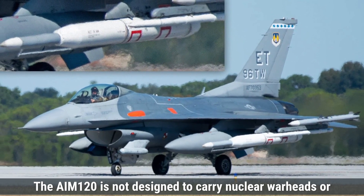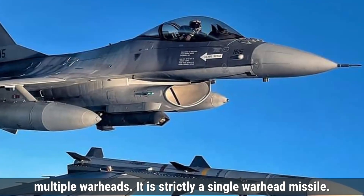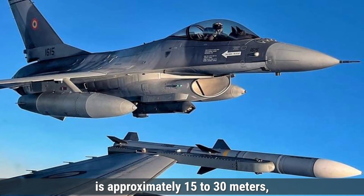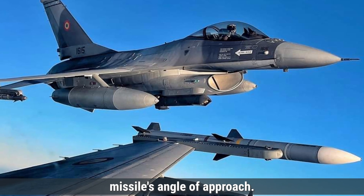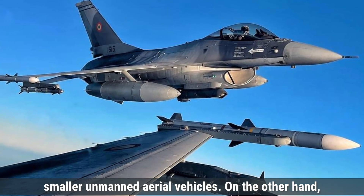The AIM-120 is not designed to carry nuclear warheads or multiple warheads — it is strictly a single-warhead missile. The destruction radius of its warhead is approximately 15 to 30 meters, depending on the target size and the missile's angle of approach. This range is sufficient for taking down fighter jets or smaller unmanned aerial vehicles.